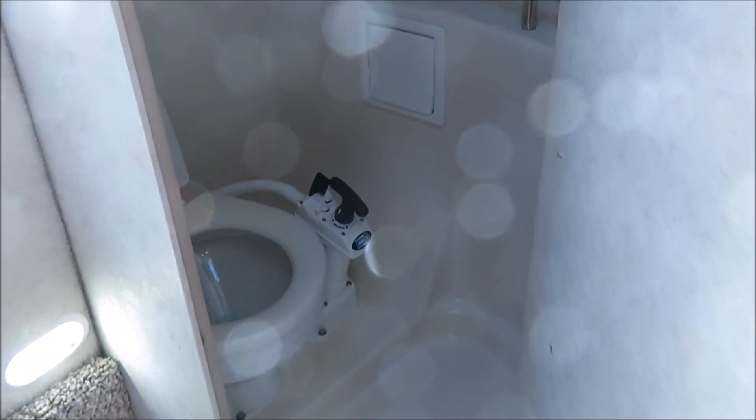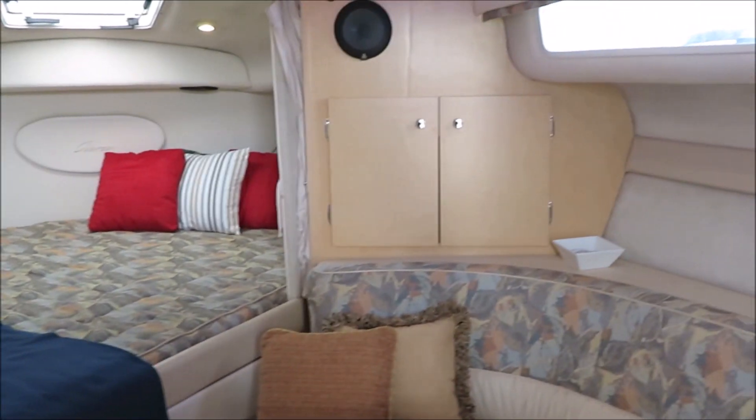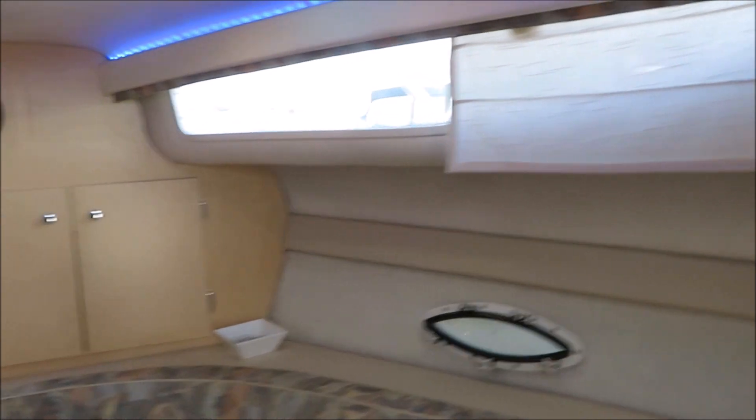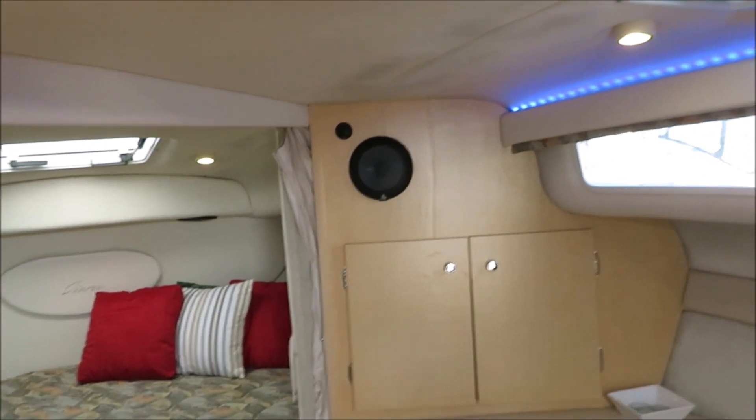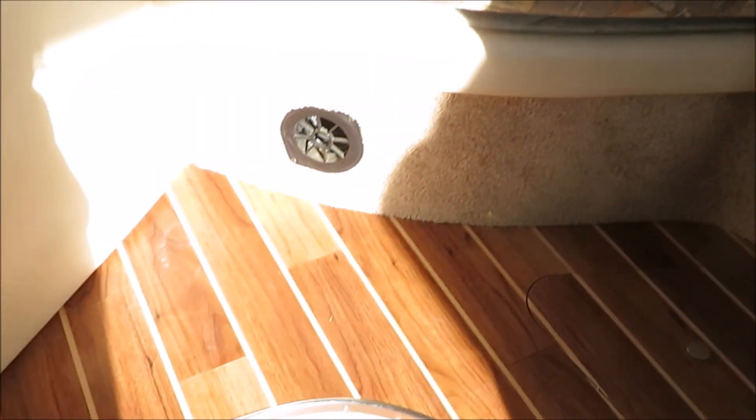It's got a newer Jabsco Marine head. Hot and cold pressure water, all fiberglass liner inside the boat. We have three of these for sale right now — all nice boats. This boat has all upgraded stereo and speakers as well. Bus heating inside and out — inside the boat for sure. You can see the vents right there.